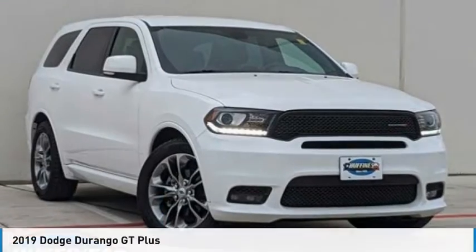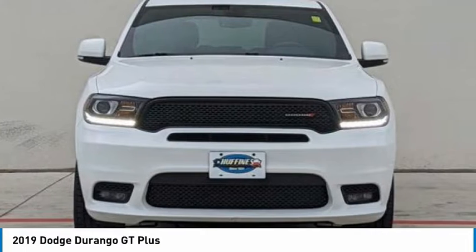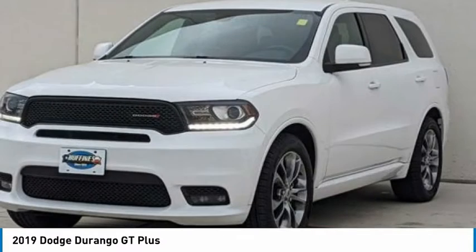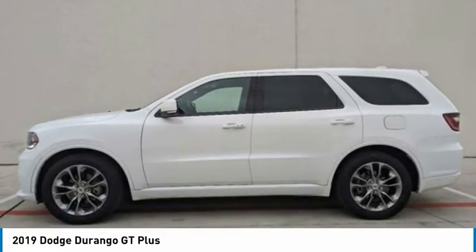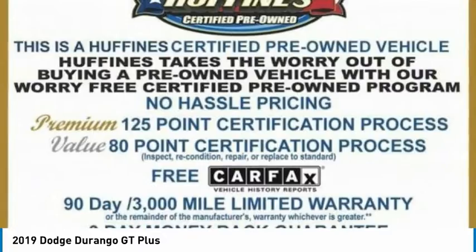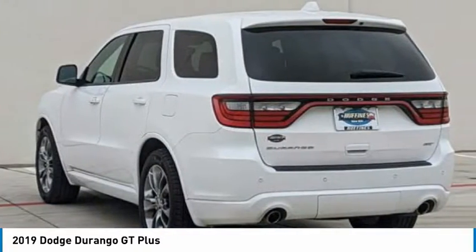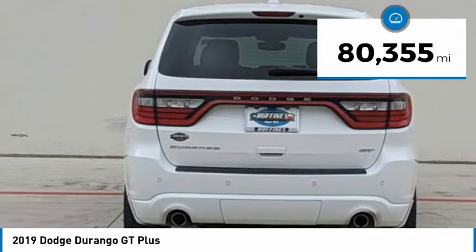This is the 2019 Durango. The Durango allows you and your family to travel in style and comfort. It offers more interior room than most midsize SUVs and has an available third row of seating. Underneath are sturdy body-on-frame mechanicals and the option for a powerful V8 engine. This vehicle has less than 85,000 miles.